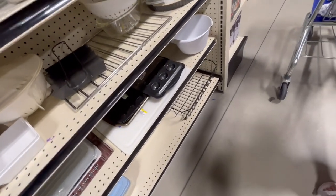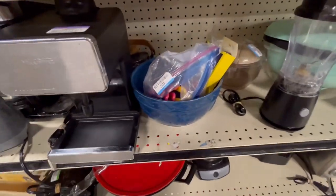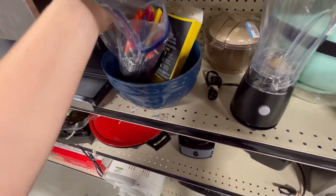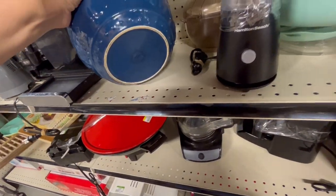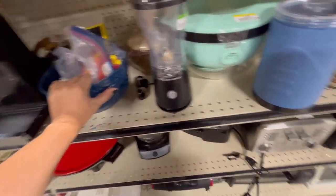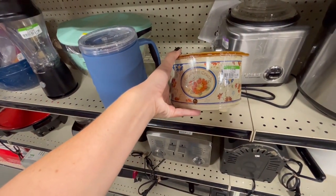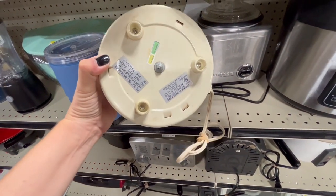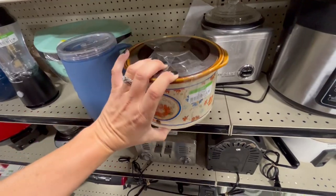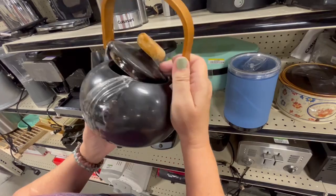I don't see anything — not really. Let's check out this side. There's like a bowl, some silverware. What's this? This looks really old. Potpourri crop. Mom, look at this thing — this looks like a camping teapot, it's like metal.